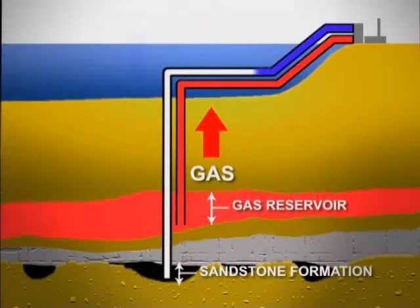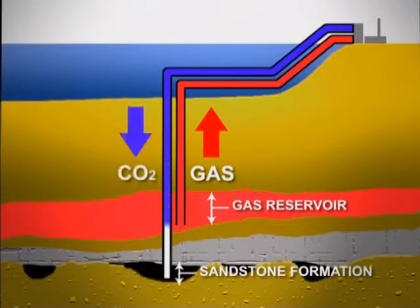And from there, there is a well 2,200 meters into the geology, where the CO2 arrives in a sandstone formation filled with salt water. And that's where it will be stored safely for thousands and possibly millions of years.